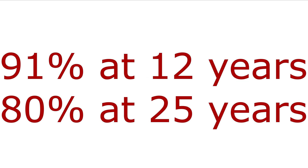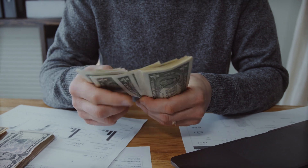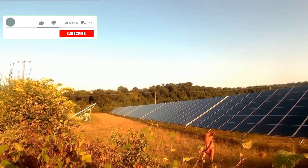For me, the most deciding factor is the warranty. The AIMS panel comes with a 25 year limited warranty — 91 percent at 12 years, then 80 percent at 25 years. Canadian Solar though has a 25 year linear power output warranty and a 12 year enhanced product warranty on materials and workmanship. That's the deal clencher for me — a way better warranty and a way better price. Comparing efficiencies, they're pretty much the same, so I would definitely go with Canadian Solar.